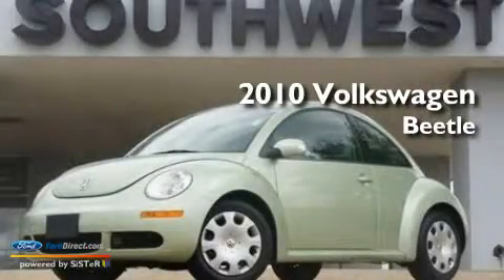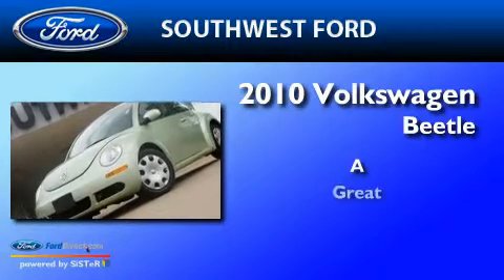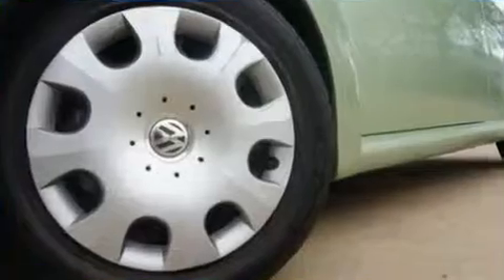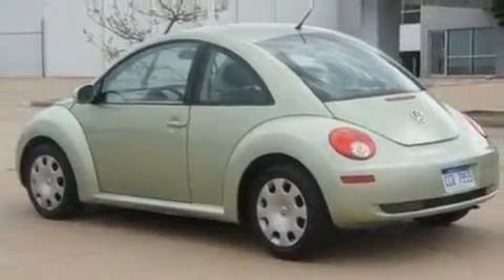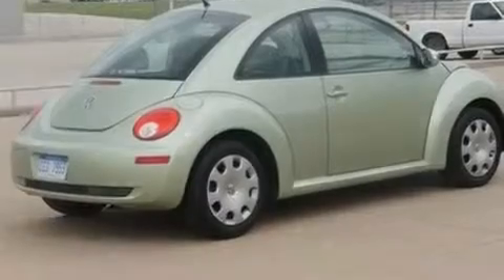This is a 2010 Volkswagen Beetle. Its top features include heated side-view mirrors, a keyless entry system, front and rear reading lights, a six-speaker audio system, a leather-wrapped steering wheel, and a locking front differential.